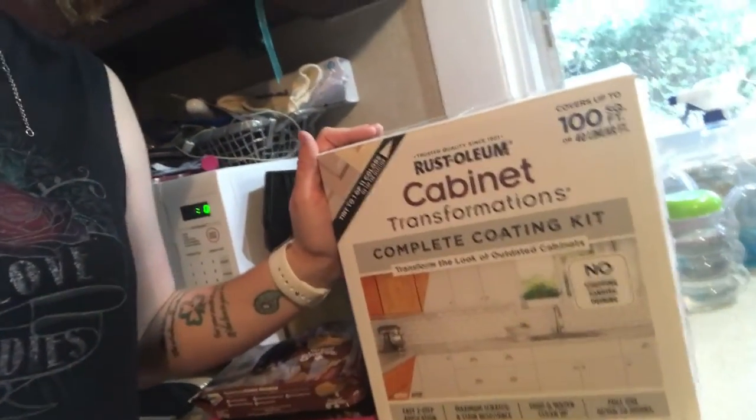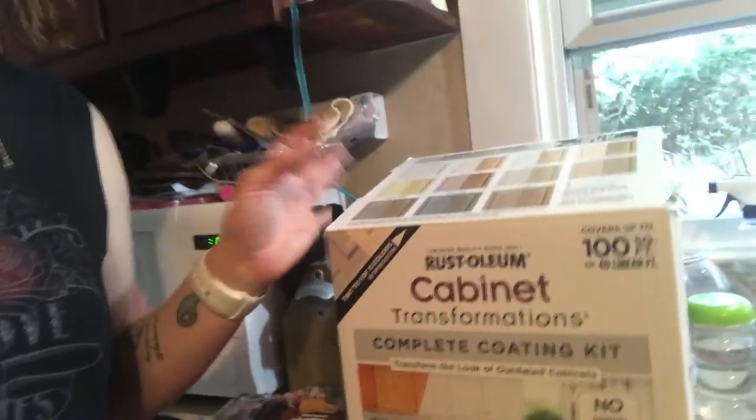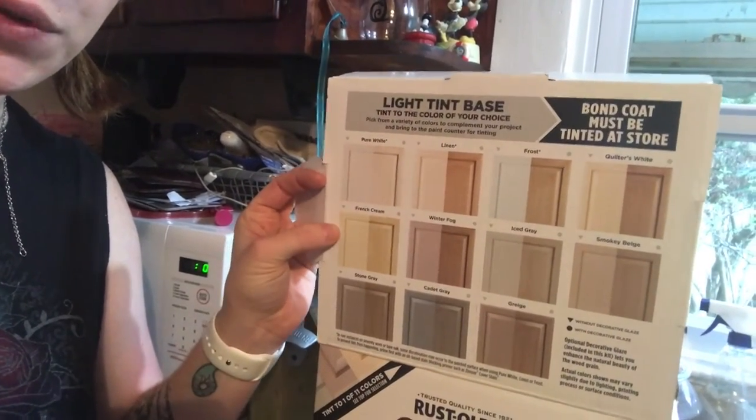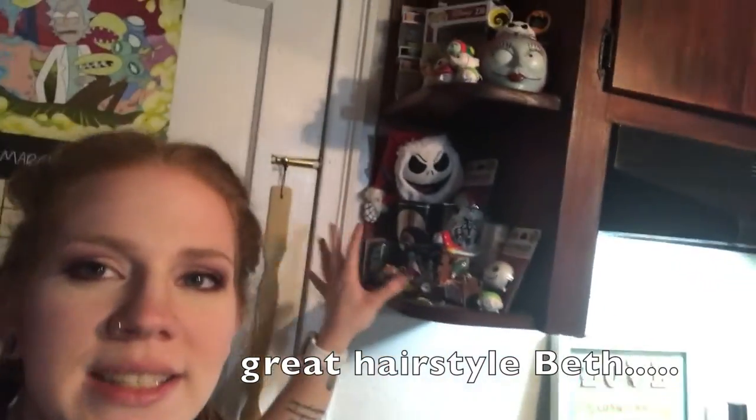This is the Rust-Oleum cabinet paint we got - you're supposed to be able to take stained cabinets and paint them white or a variation of white. We are going to do just the base color without the decorative glaze. This is the current color of our cabinets - as you can see our kitchen is very cluttered because we are collectors of many things. We love our tchotchkes - this is my Nightmare Before Christmas area.